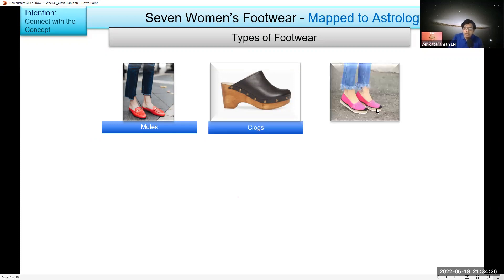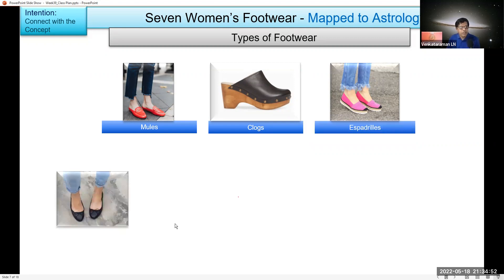The third one — any guesses? These are espadrilles. I know, I think we don't really use these names. The next one — these are ballerina flats.